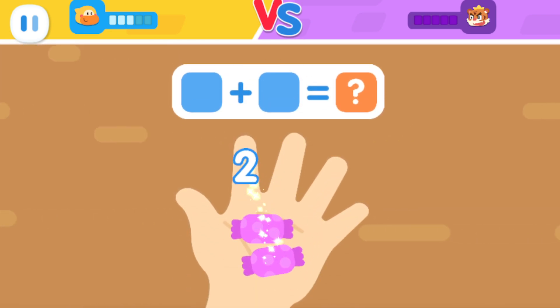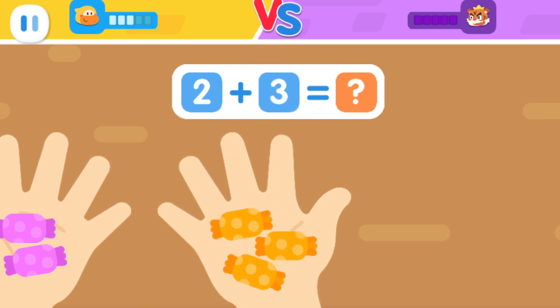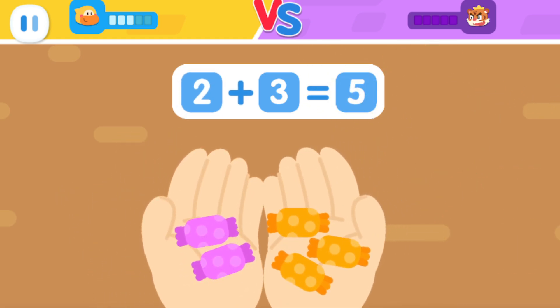There are two candies in the left hand. There are three candies in the right hand. How many candies are there in total? You got it!